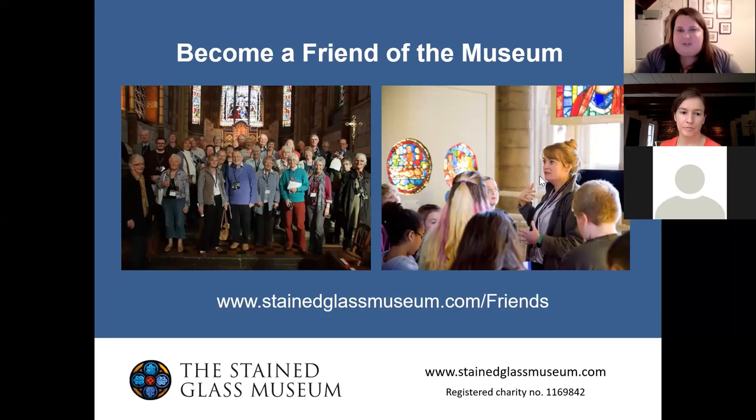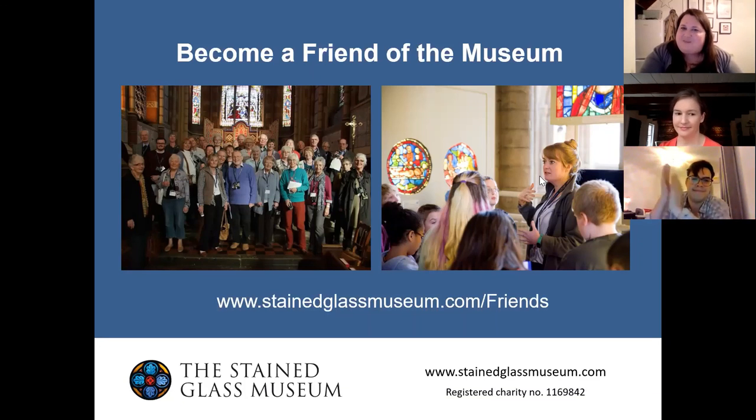Thank you again, and thank you to everybody for asking their questions this evening. We hope to see some of you at our lecture again next week about Irish stained glass. Thank you very much.